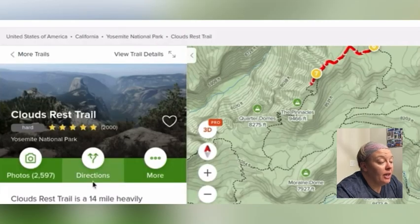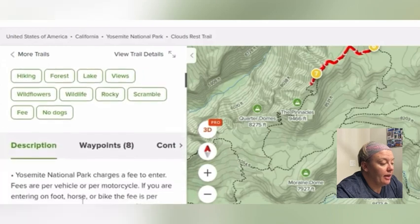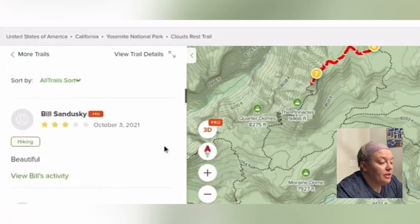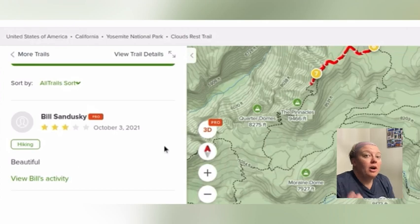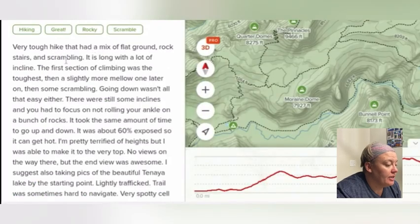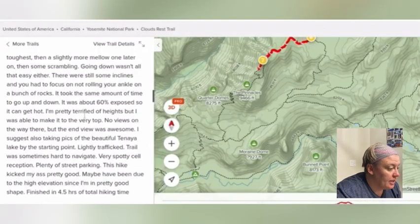One of the features I really do like about AllTrails is that you have all of these reviews. This is such a heavily trafficked trail that there are going to be current reviews, probably posted every day, which is great because you can see about water sources or anything you really need to know. A mix of flat ground, rock stairs, and scrambling — that's helpful. 60% exposed — so that's good to know.